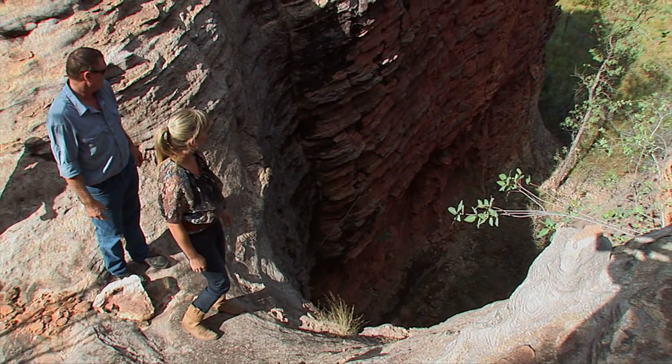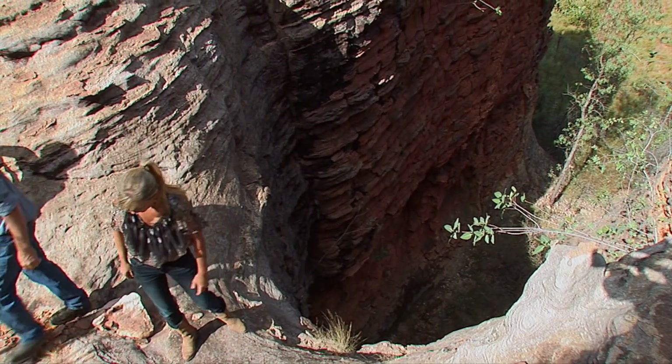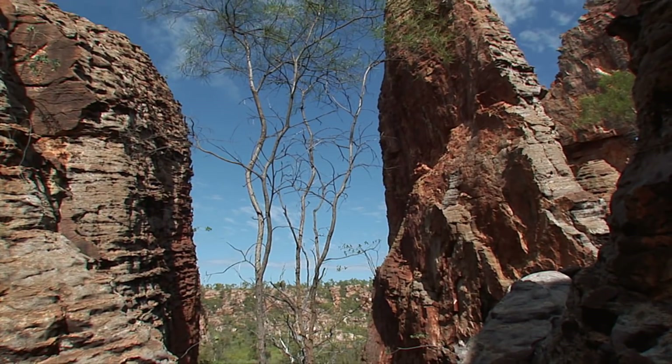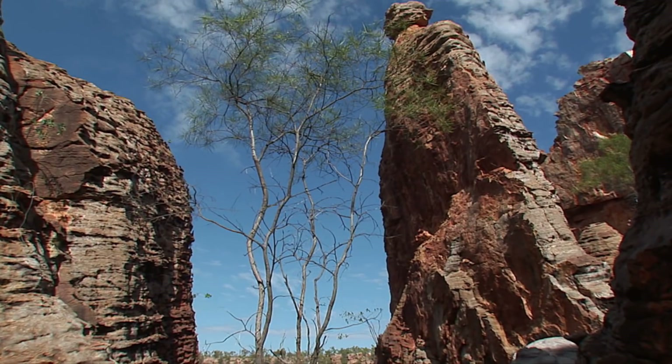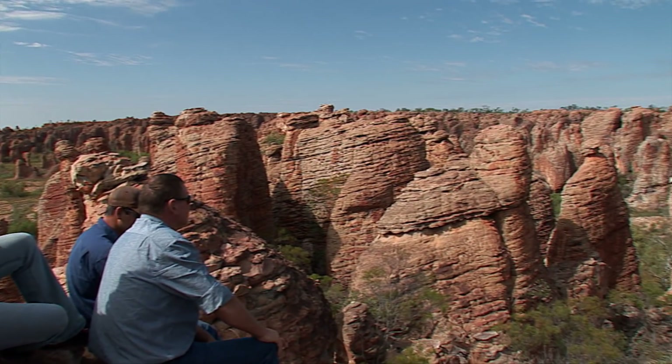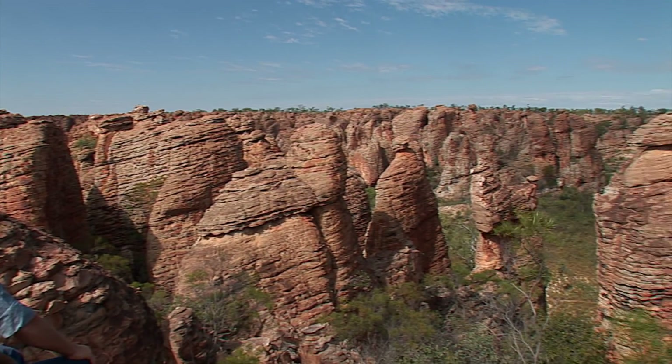Sandy is a fantastic guide, and just look where she's taken us — simply amazing. Make sure you wear some good walking boots because there is a bit of climbing. This is what Sandy calls the top of the world. Look at this view — isn't it absolutely beautiful?